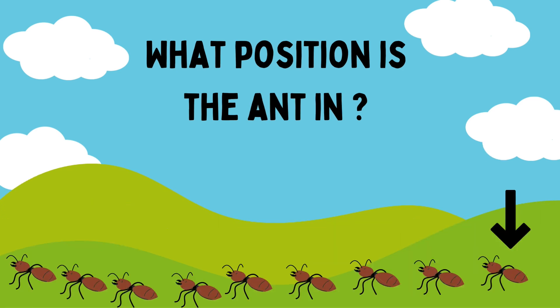What position is the python in? First, second, third, fourth, fifth, sixth, seventh, eighth, ninth. What position is it in, Riham? Ninth. Good job, Riham. It's in the ninth place.